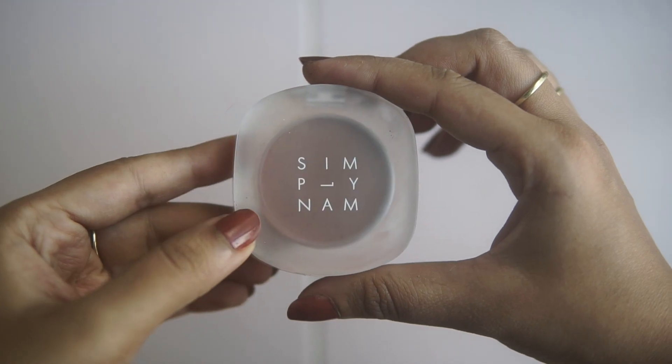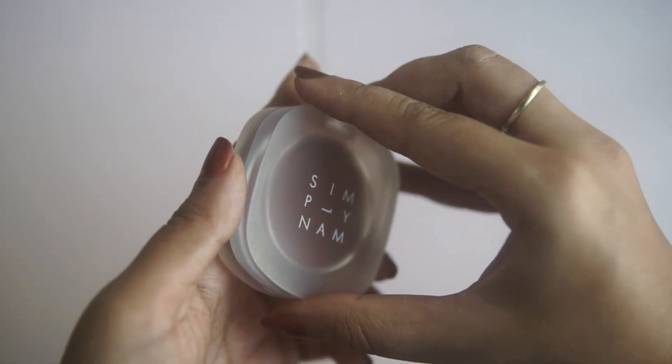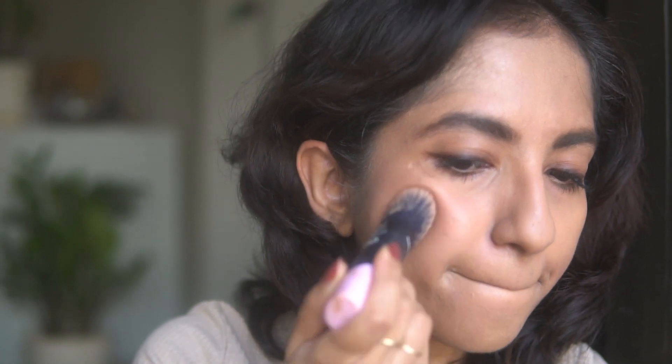While I do love a visible blush, the 90s are definitely about subtlety in that area. So I'm going in with this natural brown shade and just applying it with a brush.